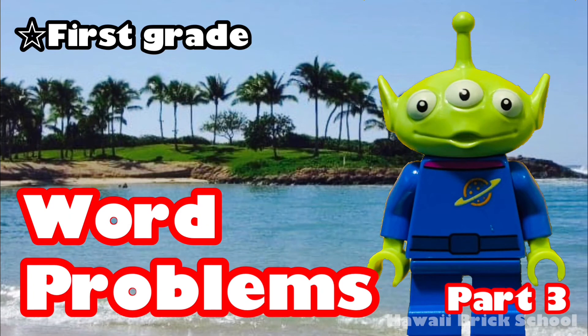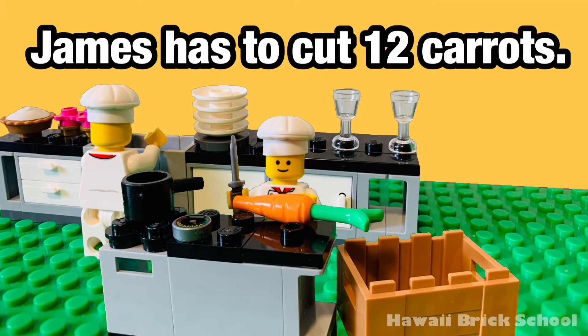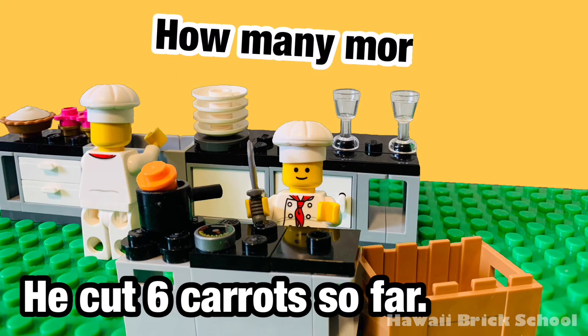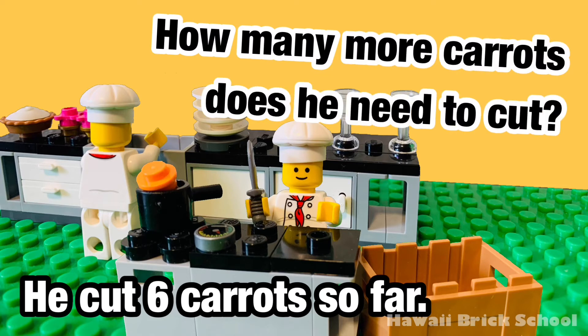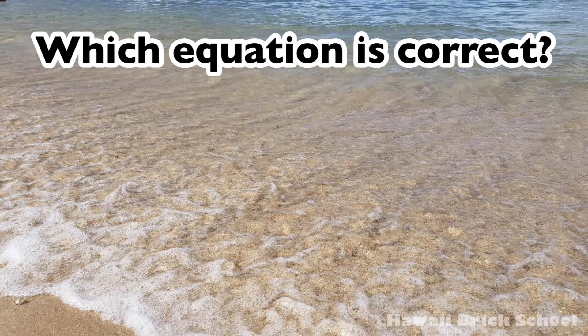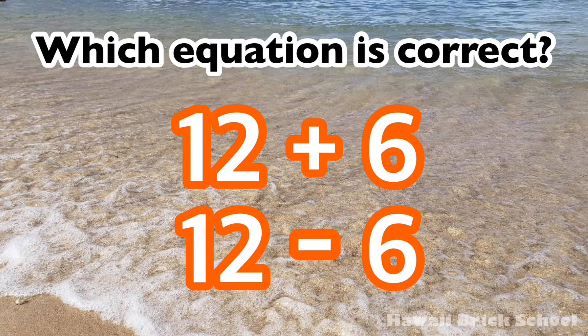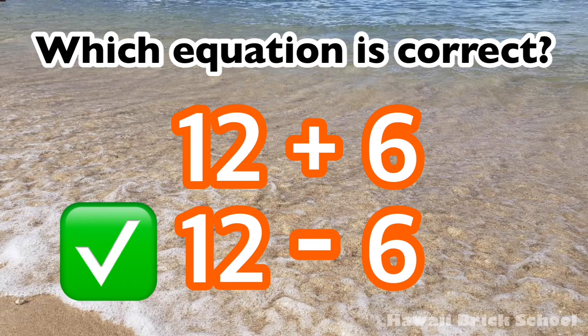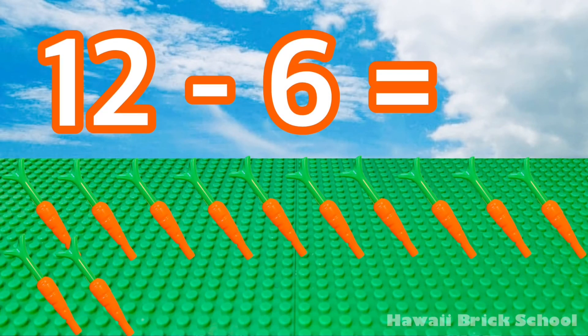Okay, let's go! James has to cut 12 carrots. He cut 6 carrots so far. How many more carrots does he need to cut? Which equation is correct — 12 plus 6, or 12 minus 6? The correct equation is 12 minus 6. 12 minus 6 is 6.